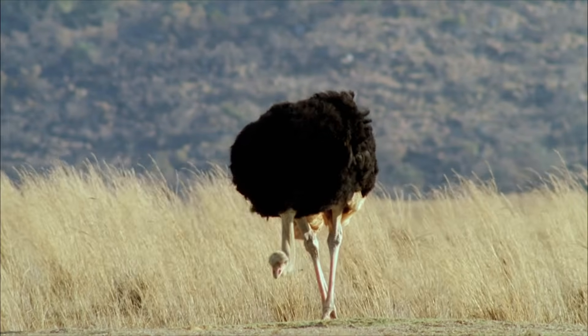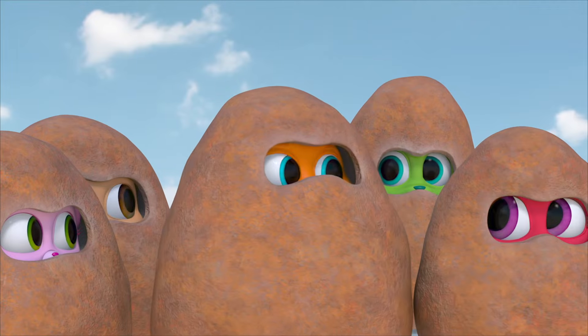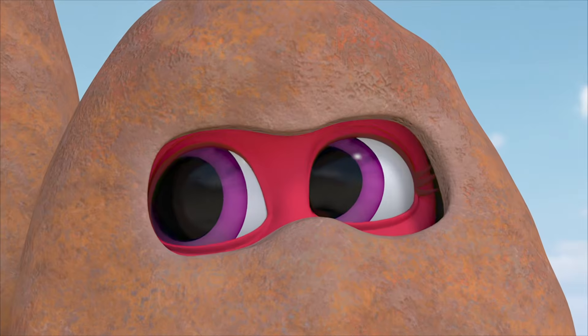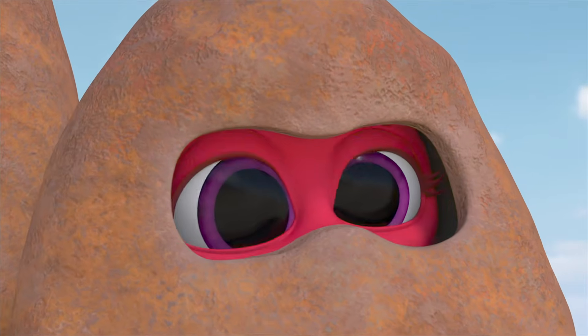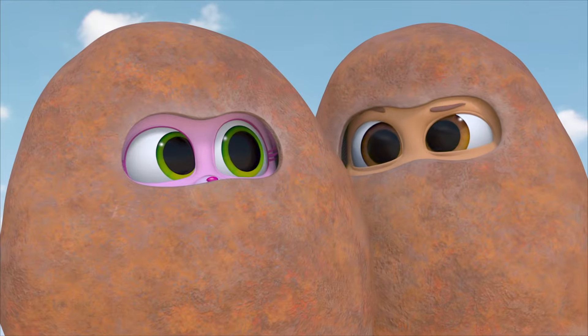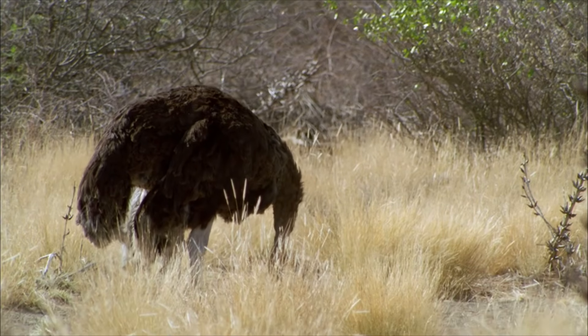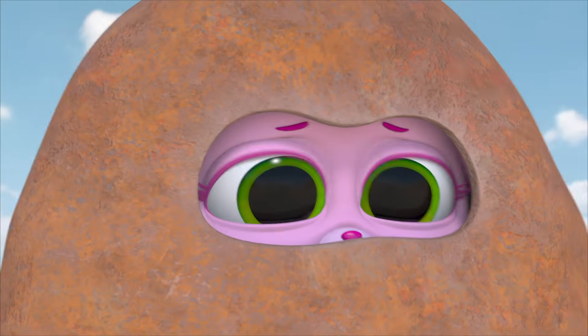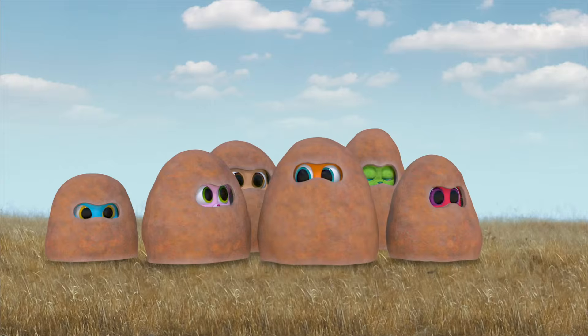Wait! I think that one is! But there haven't been any loud noises, and there aren't any predators around here — those were two of the things we thought, so maybe that's not it. But it could still be hot! Or itchy! Look, there goes another one putting its head in the sand! I can't see what it's doing — I think we should try to get closer!